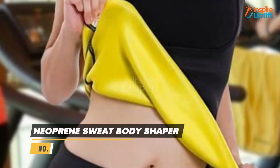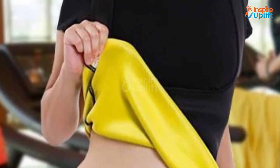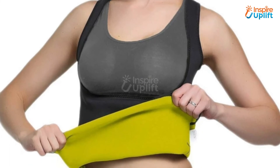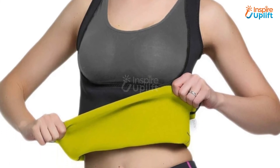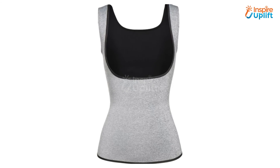At number 4 we have Neoprene Sweat Body Shaper. Wear this body shaper, do workout, and get your body in the most desirable shape ever. It makes you sweat yet keeps you dry because of the layering it offers. Also, it aids in enhancing your attractive figure by reducing weight.